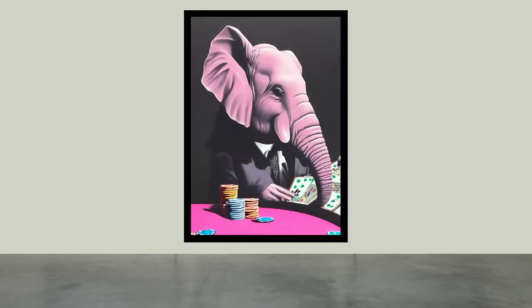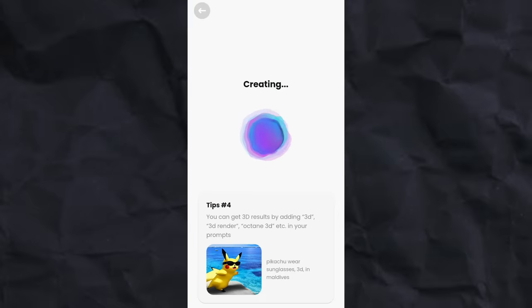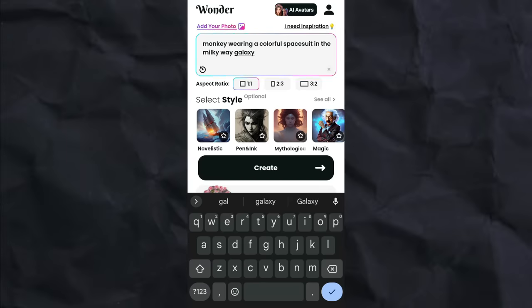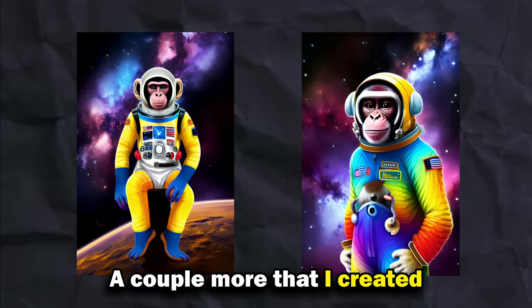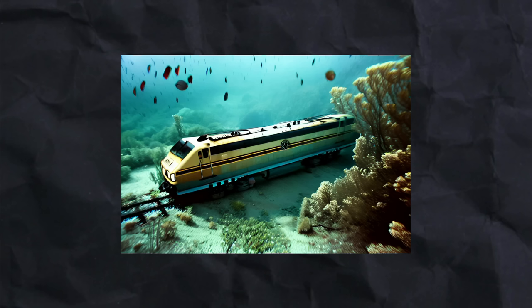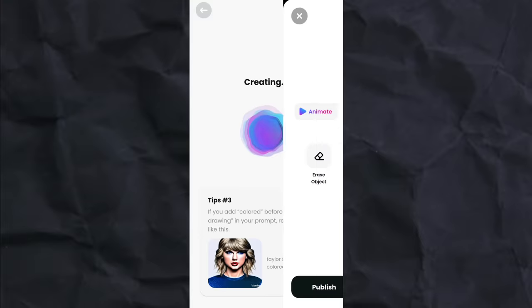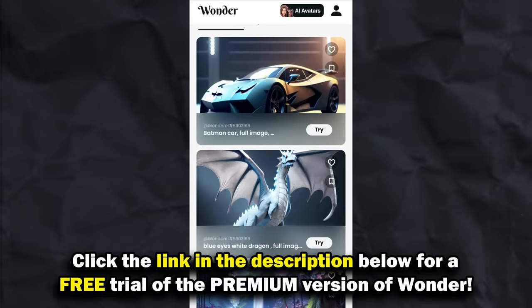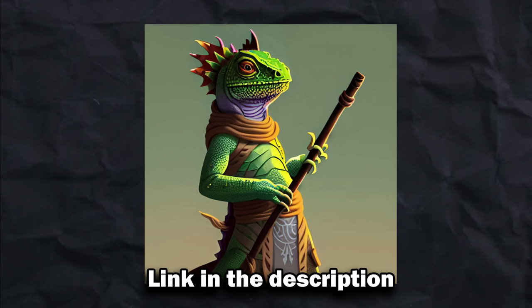Speaking of animals, check out this incredible illustration of a pink elephant wearing a suit and playing poker — created using Wonder, today's sponsor. Wonder is an app that turns your words into beautiful art using artificial intelligence. Using the Wonder app, you simply type a prompt like "monkey wearing a colorful spacesuit in the Milky Way galaxy," choose a desired image aspect ratio, and click Create. Within a few seconds you'll get your image — all you had to do was type in a few words. This works for more than just animals: you can do cars, avatars, cities, aquatic scenes, nature, or even abstract topics such as the edge of the universe. Click the link in the description to download Wonder and get a free trial of the premium version, which unlocks 20 styles, faster art generation, unlimited uses, and no ads.